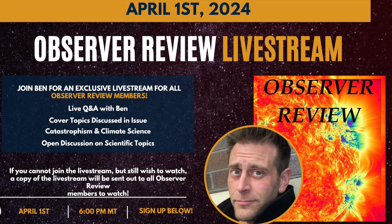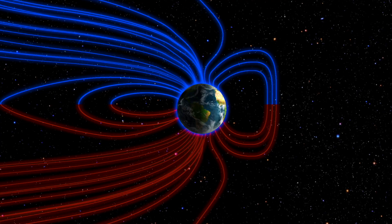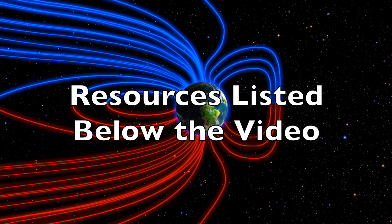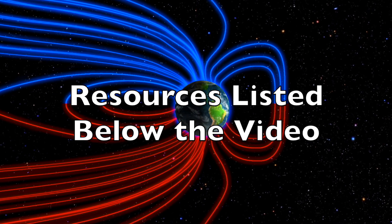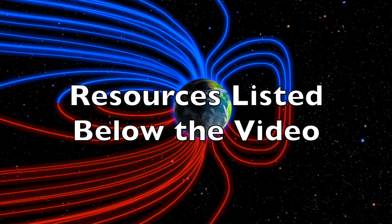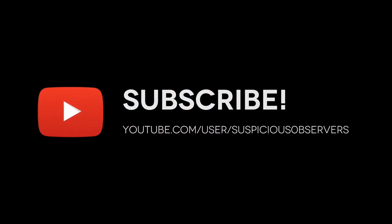Don't forget we'll be doing our second private live stream on April 1st for subscribers of the Observer Review, our monthly e-magazine. The first one was about a hundred times better than these public ones here on YouTube. It looks like this may be an e-magazine and private live stream thing moving forward — sign up at the link below, we greatly appreciate your support. We'll do this all again tomorrow. Right here, right now, it's 5:30 a.m. in the new valley of the sun. Eyes open, no fear, be safe everyone.